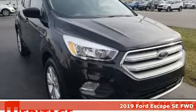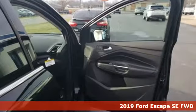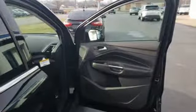Here's a new 2019 Ford Escape. Yield to adventure. This SUV will take you and your toys to far away places, and it comes with all the amenities you need.